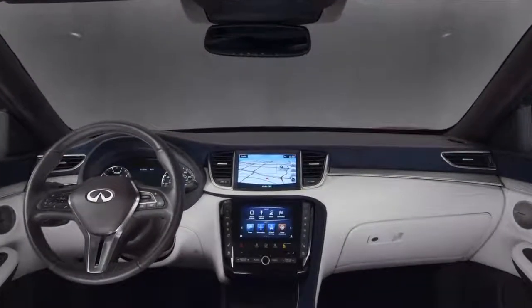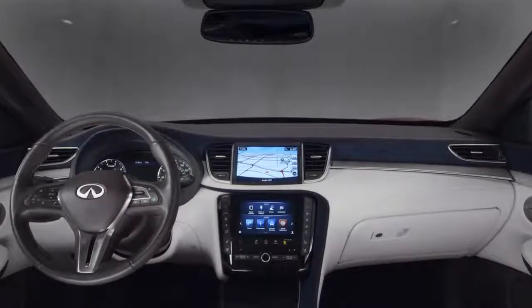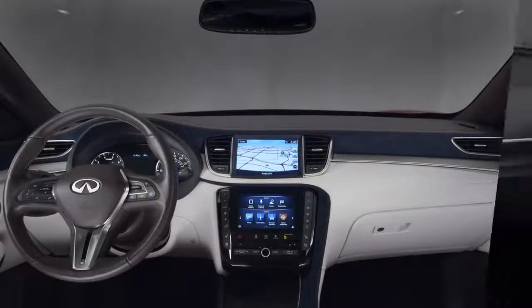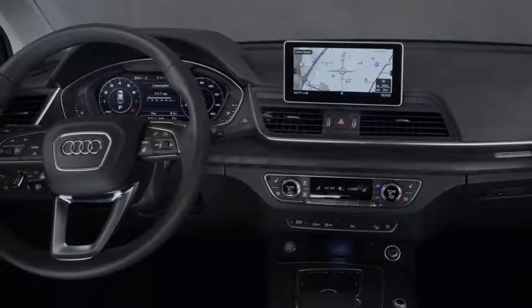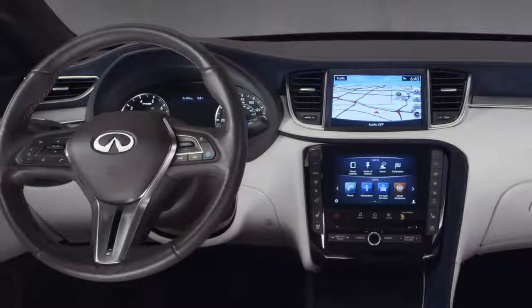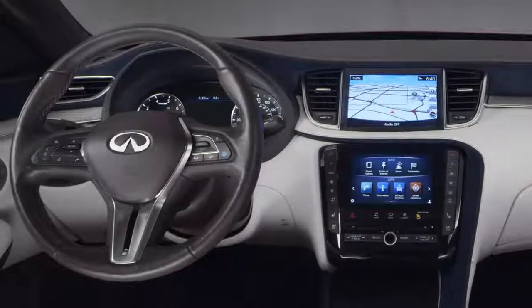Up front, the QX50's ergonomic, driver-centric dashboard puts essential controls intuitively at the driver's fingertips. Unlike Audi's austere aesthetic, QX50 combines premium materials, luxurious textures, and a captivating design to empower driver and passenger alike.